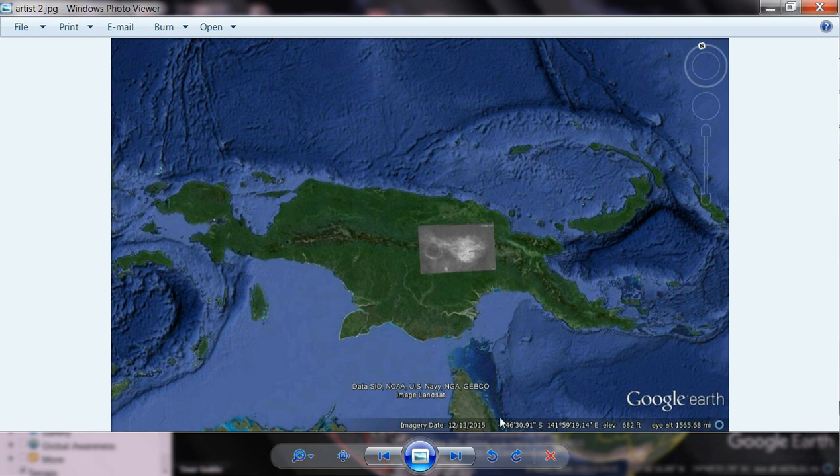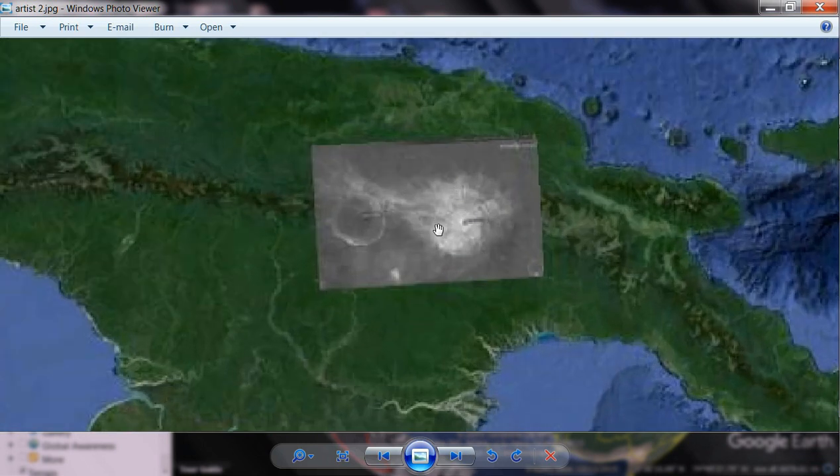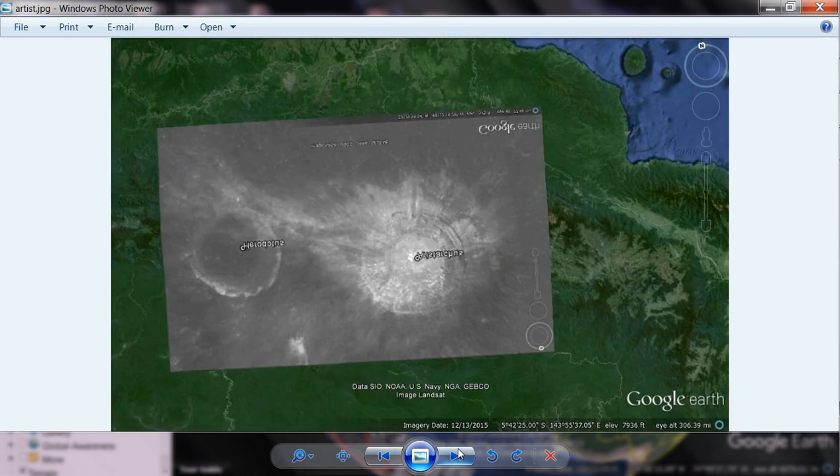There's that crater. Right underneath that area, there's a mountain right where they're mining large quantities of gold.